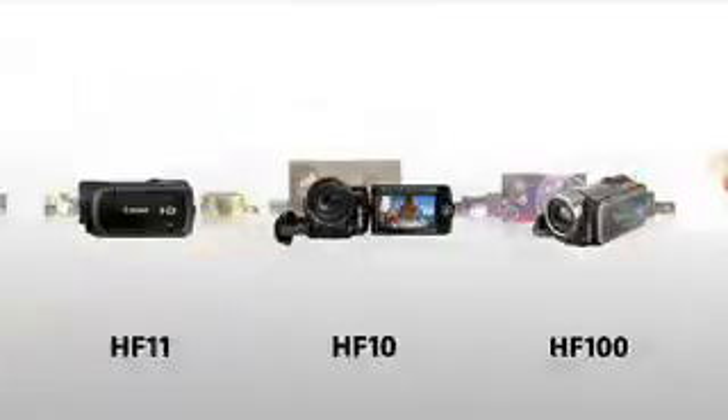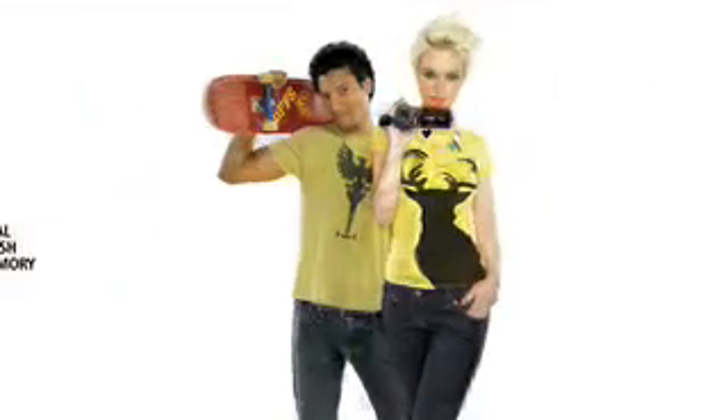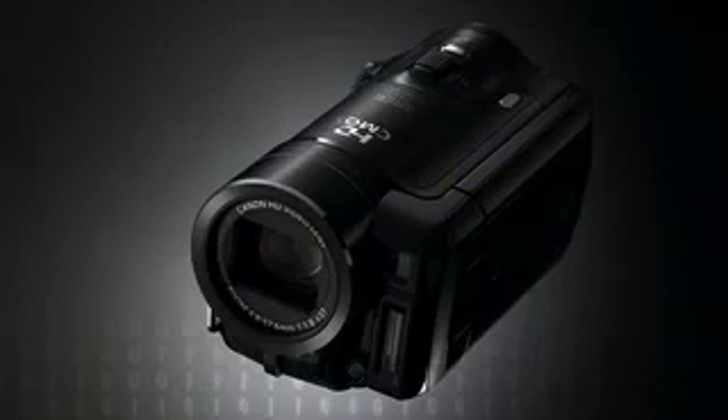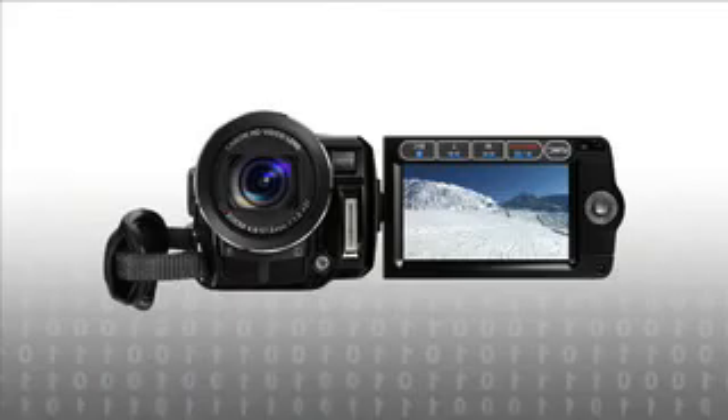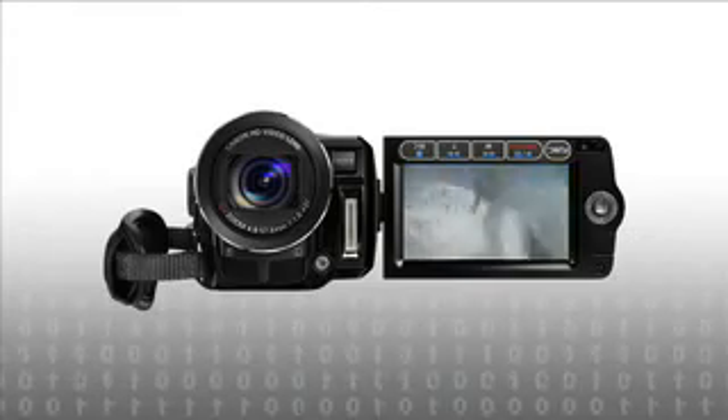HF series camcorders bring you all the benefits of flash memory. Flash memory is incredibly compact, and that means flash camcorders are too. They're also extremely responsive, powering up almost immediately. And since flash has no moving parts, footage stays safe even if you drop the camcorder.